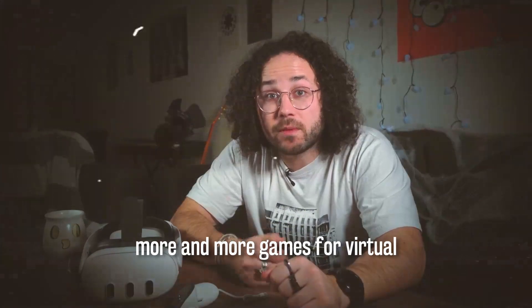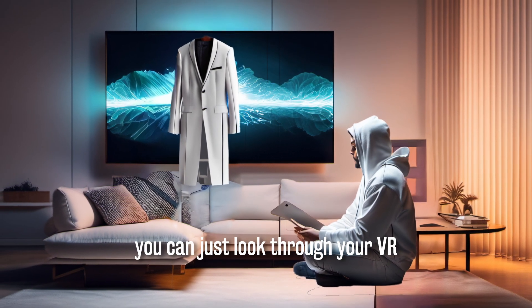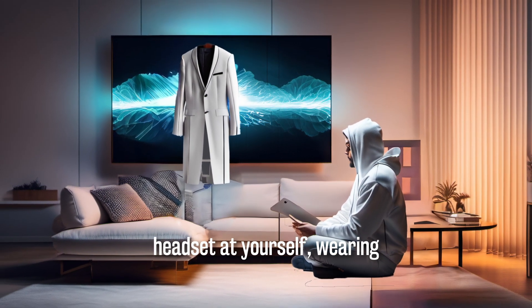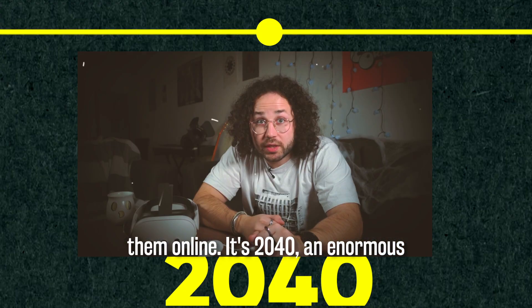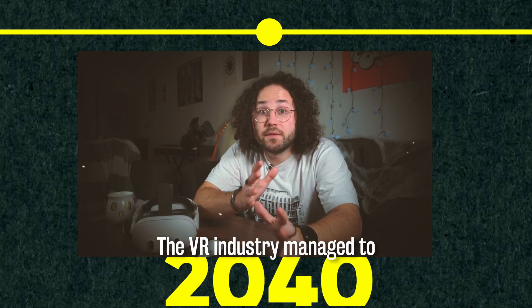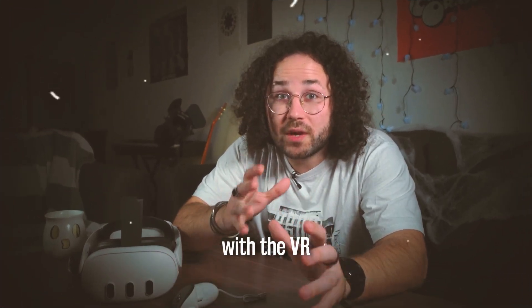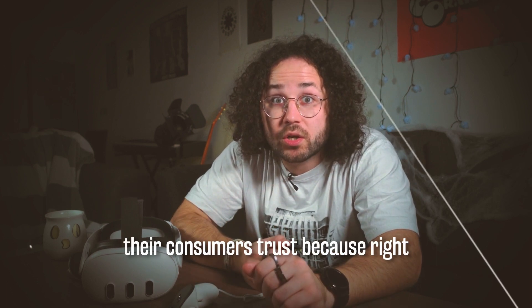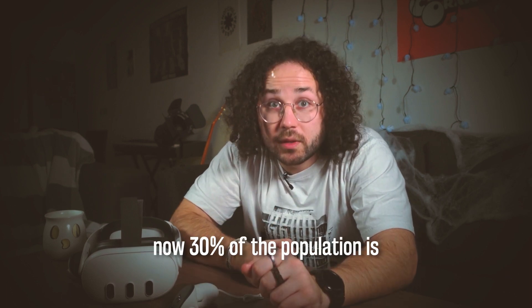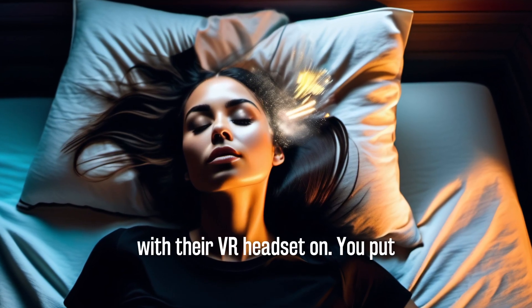The gaming industry is developing more and more games for virtual reality. You don't need to buy clothes anymore at the shop because you can just look through your VR headset at yourself wearing those clothes and instantly order them online. It's 2040 — an enormous breakthrough happened. The VR industry managed to integrate Neuralink features with VR headsets. All tech giants are in a constant battle for consumer trust, and 30% of the population is spending at least 2-3 hours with their VR headset on.